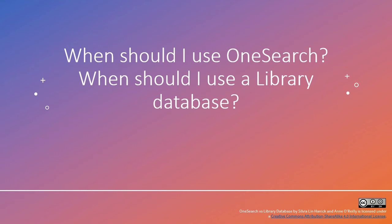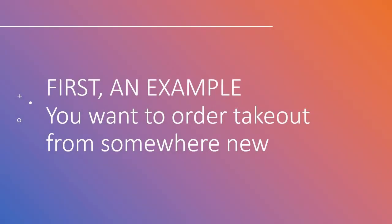Hello. In this video, we are going to talk about when to use the library's OneSearch tool versus a specific library database. First, though, I'm going to introduce an example to help clarify this decision.